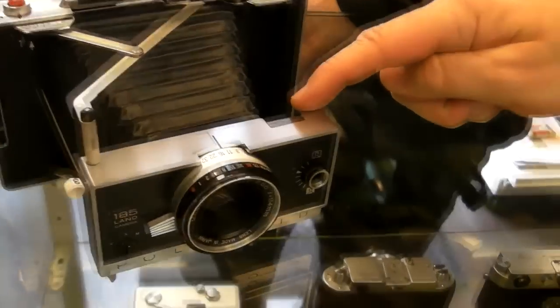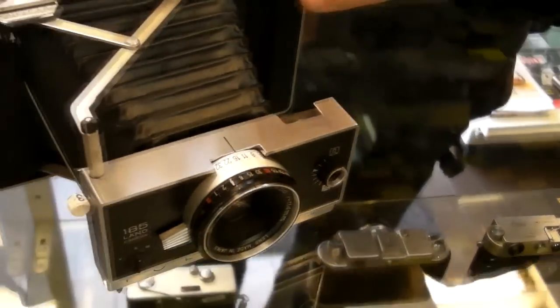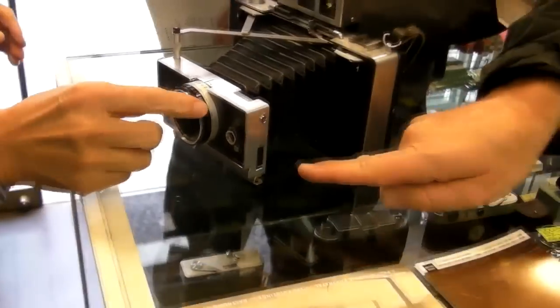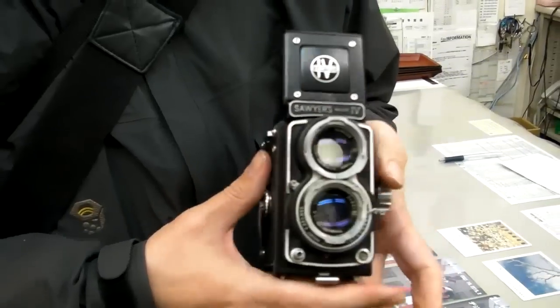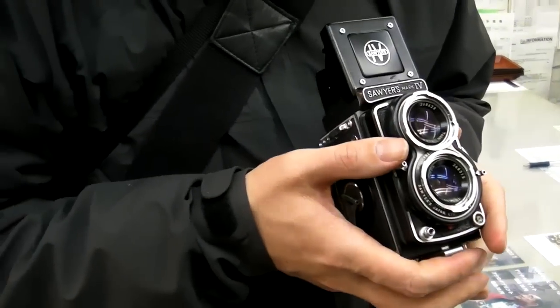Out of all the cameras, the one that caught our eyes was the Polaroid 185 Land Camera. It was said to be a limited production of 8,000 units — that's what the owner told me. Don't be mistaken because there's another version of the 185 that's limited to 2,000 units. It looks exactly like the MPC-195 — you can check that out on Google: MPC-195 camera.